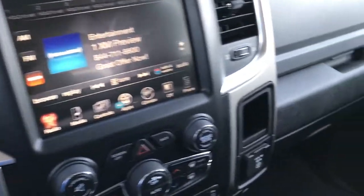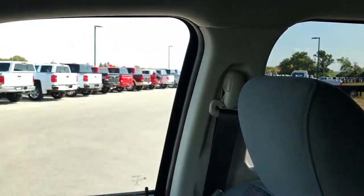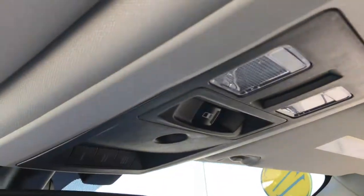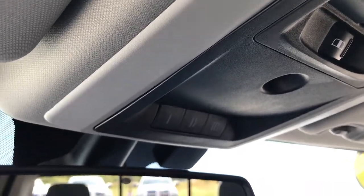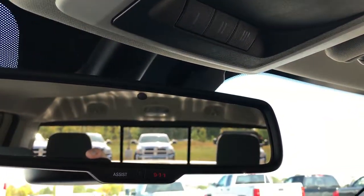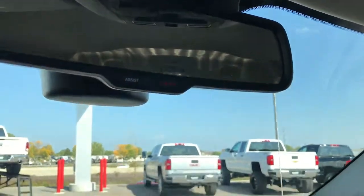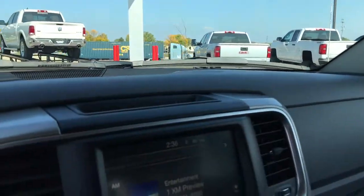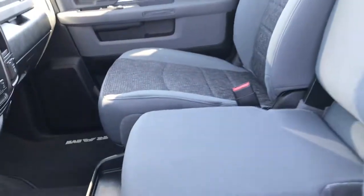You have AM, FM, and Sirius XM capabilities, plus a dual glove box. The passenger seat is very clean with no rips or tears. There are side curtain airbags throughout. Up top you have the power sliding rear window along with HomeLink buttons you can program to your garage door, security systems, or lighting systems. You also have the 911 and assist buttons — those are features of the vehicle that you never have to pay a subscription for; they're always active with the vehicle.